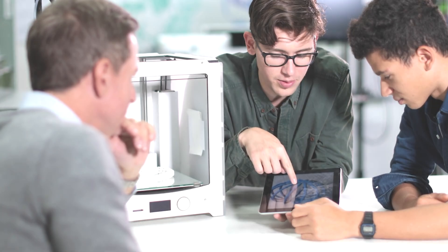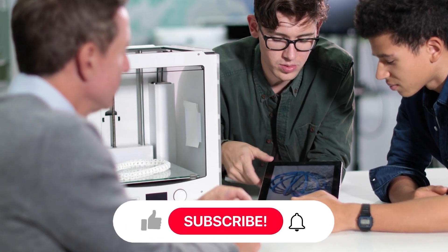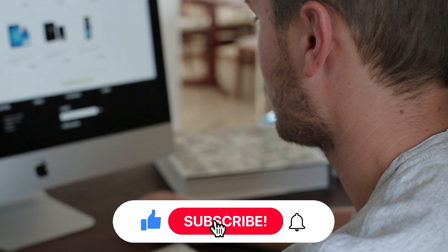As we've explored, these 9 AI tech gadgets are pushing the boundaries of innovation. Which one surprised you the most? Let us know in the comments!